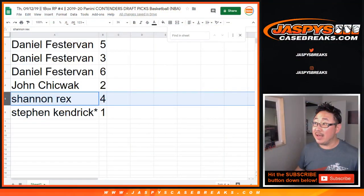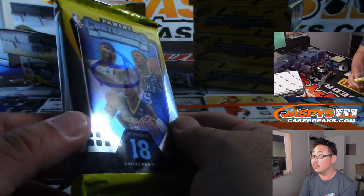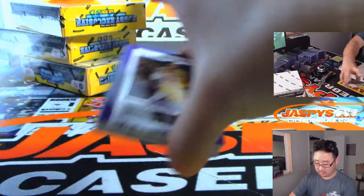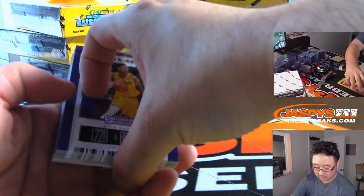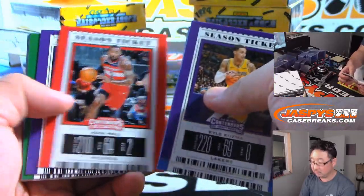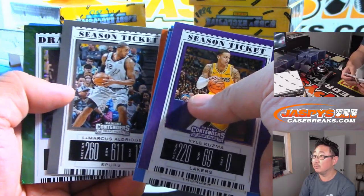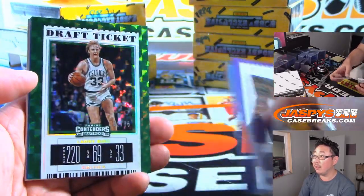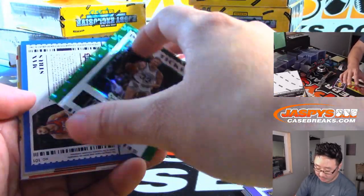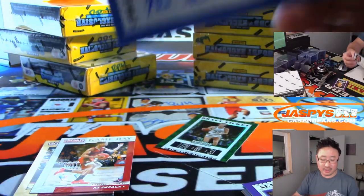Rex, you're up next — number four. Good luck. We got Larry Bird — that's pretty cool, Rex, out of 75. And behind him is Max Struss, a Blue Demon — college ticket autograph.